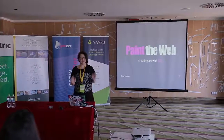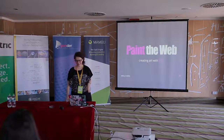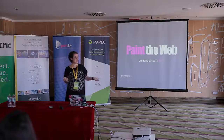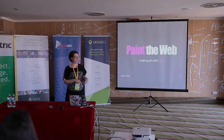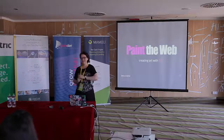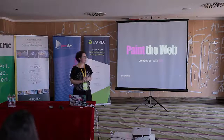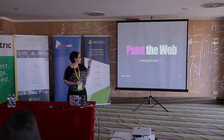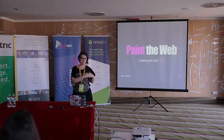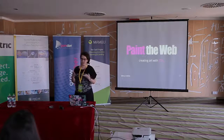Hi, everybody! I had quite a struggle finding the elevator that actually got me here. Welcome to the best venue at this conference — we have the nicest view, so enjoy your time here. We're going to talk about CSS first, which is my chosen technology, and we're going to paint the web a little bit. You will find that my slides are pink, because hot pink is my favorite CSS color for every CSS developer.